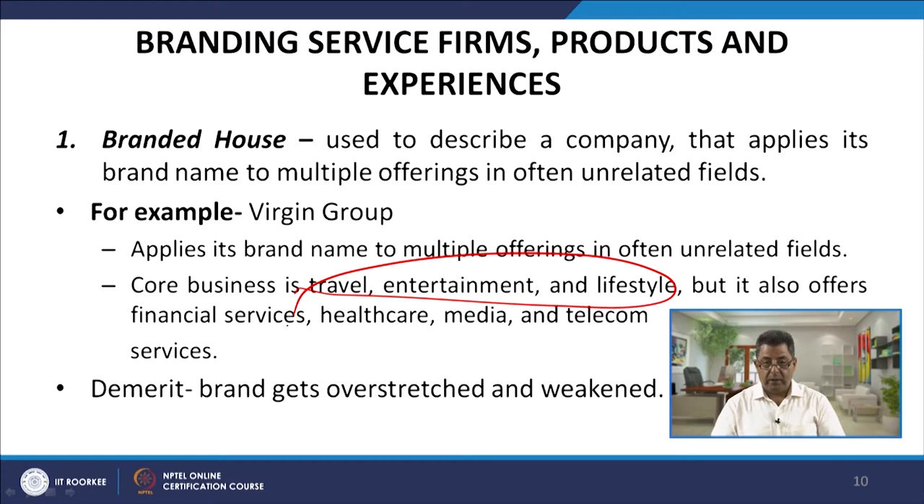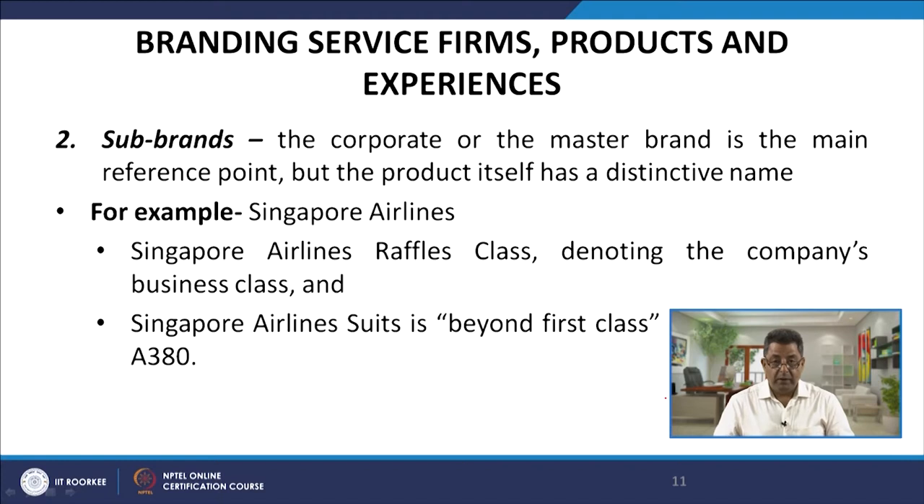Another option is sub-brands, where the corporate or master brand is the main reference point, but the product itself has a distinctive name. For example, Singapore Airlines brands its business class as Rafale Class and has a beyond-first-class service on the A380 called Singapore Airlines Suites — branding different cabin classes within the same aircraft.